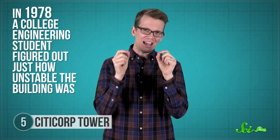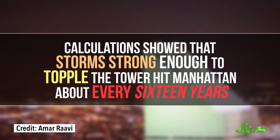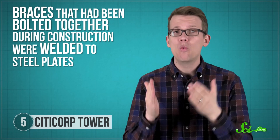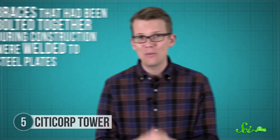In 1978, about a year after the center opened, a college engineering student figured out just how unstable the building was. Some calculations showed that storms strong enough to topple the tower hit Manhattan about every 16 years. The building's designers didn't tell anyone other than the New York City Police Department and the Red Cross, who helped them secretly work out an evacuation plan while the building's internal structure was quietly but frantically improved every night after the office workers went home. Braces that had been bolted together during construction were now welded to steel plates, making the connections stronger so Citicorp Center would be sturdier in the wind. In the end, everything turned out fine — the repairs were finished after just three months, and the only major northern hurricane of the year missed New York City.